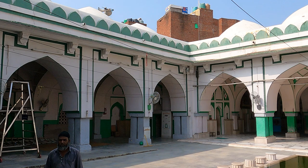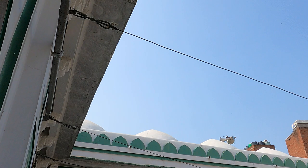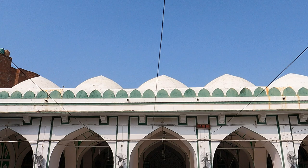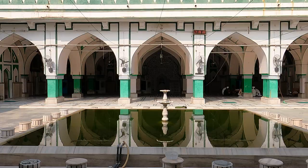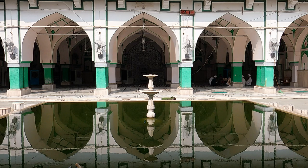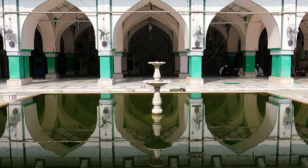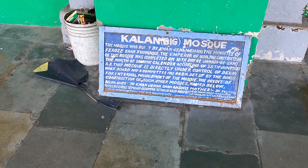Do you want this to be a chill relaxing kind of walk, or do you want me to tell you a little bit more about how this mosque came to be here in the middle of Shah Jahanabad? Feroz Shah Tughlaq built this mosque here because of Shah Turkman, the Sufi saint. You can pause and read that, but mostly I've already told you this.